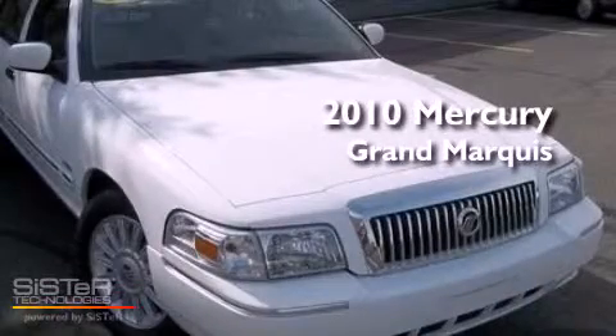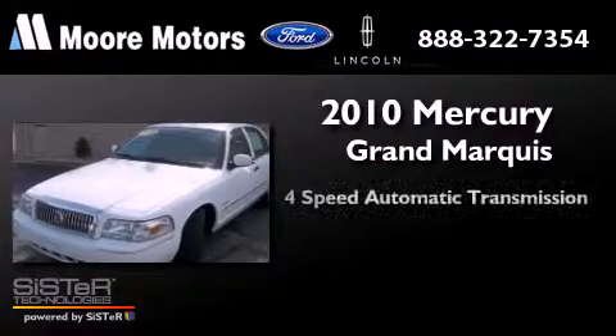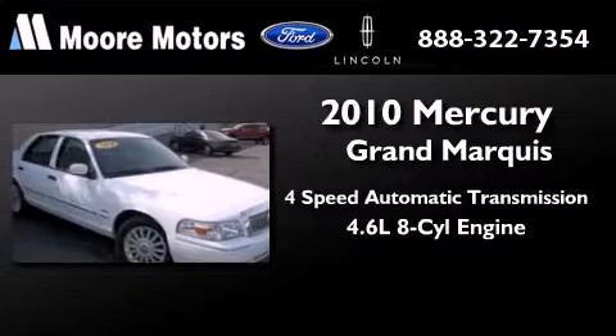This is a 2010 Mercury Grand Marquis. This four-door sedan has a four-speed automatic transmission and a 4.6-liter V8.